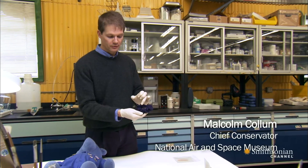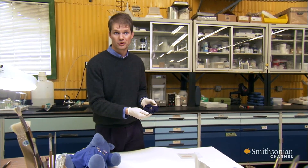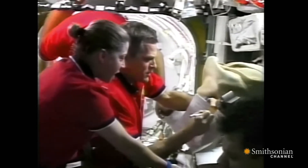Actually, one of her hairs is still attached to the scrunchie, and that's something we actually want to preserve — we want to keep it with the artifact. In weightlessness, long hair can get in other people's way or even get caught in equipment, and so keeping your hair restrained is actually very, very important to do.